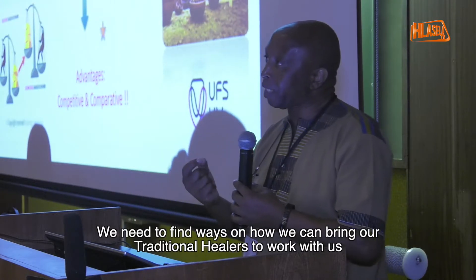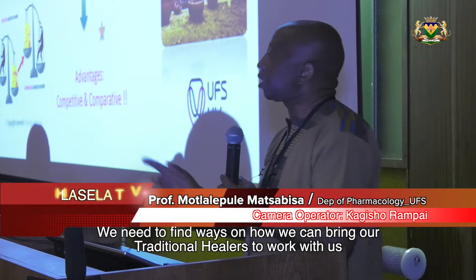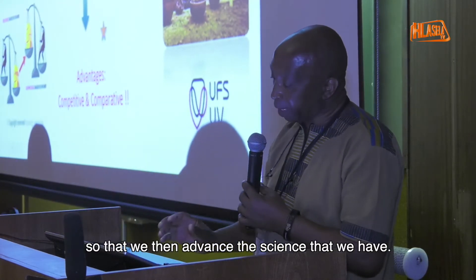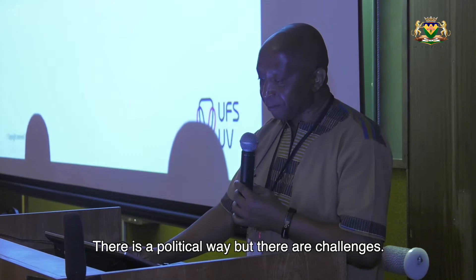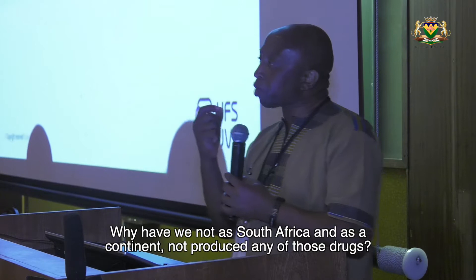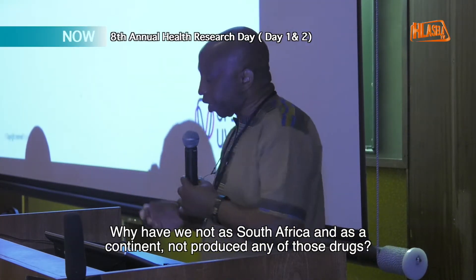We need to find ways of how we can bring our traditional healers to work with us, so that we advance the science that we have. There is a political will, but there are challenges. Why have we not, as South Africa and also as a continent, produced any of those drugs?